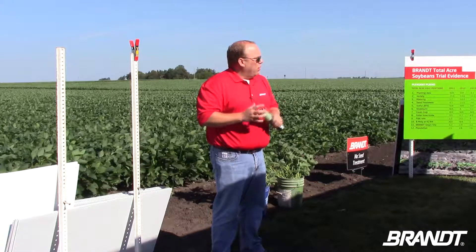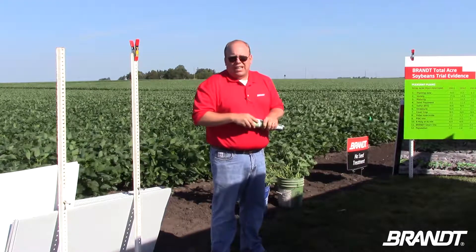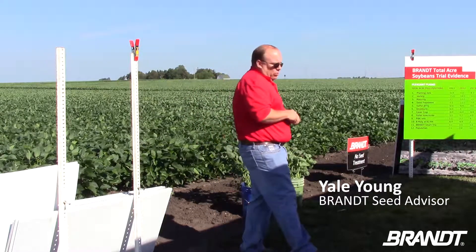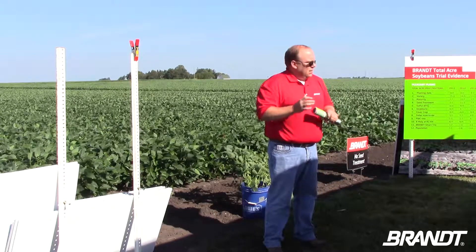On behalf of the Brandt family, I want to welcome you. My name is Jayle Young. I've been with Brandt since 2009. I work out at the Lexington office and I sell seed out of the Lexington office and also support the other five locations from a seed sales support standpoint.